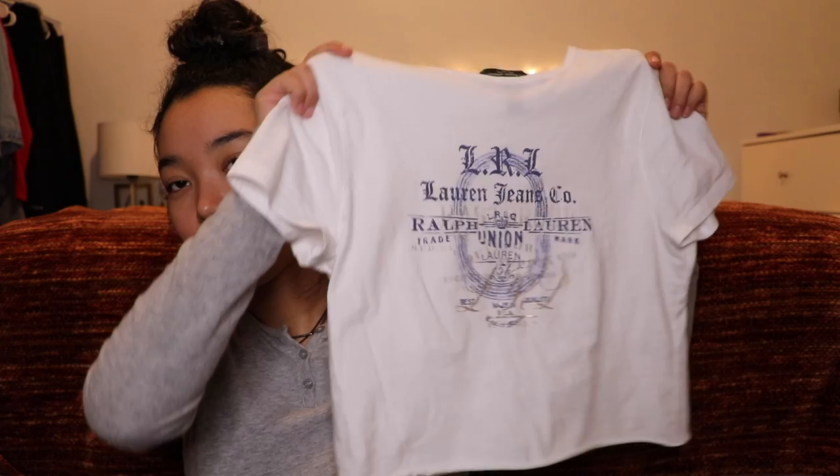So the first thing is this short sleeve Ralph Lauren shirt. It's a cropped short sleeve shirt. I actually cut it myself. It has a really cute design on it — the metallic and just the font of the shirt is just really cool.